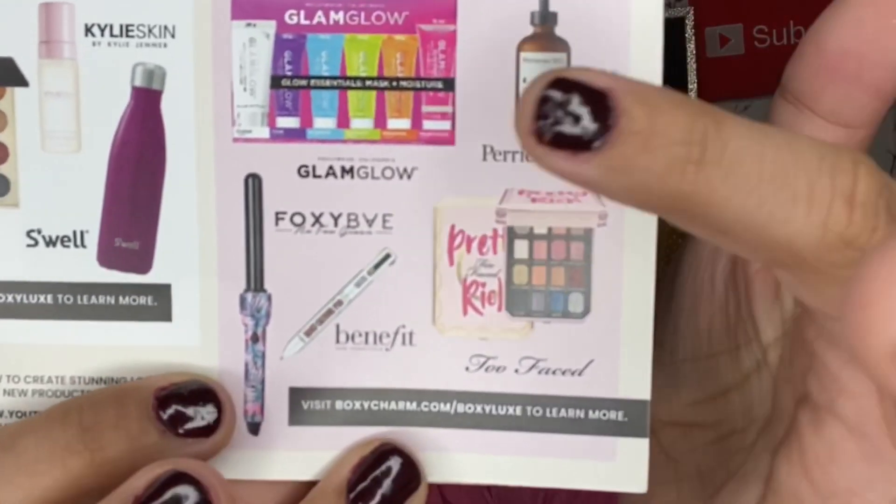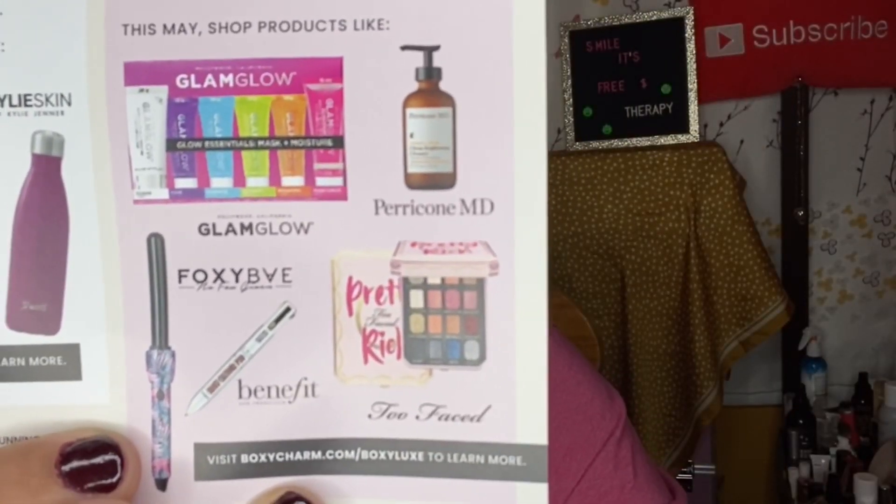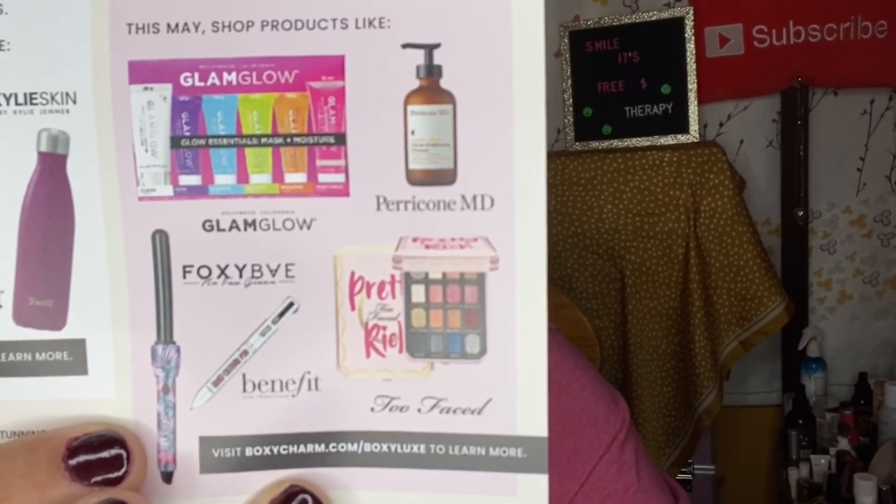On the bottom of the card it says: 'Luxify your box — get up to nine beauty and lifestyle products worth over $275 for only $49.99 every three months.' That's the Boxy Luxe, which is quarterly. It also mentions a Boxy Pop-Up Shop with deals up to 80% off starting Tuesday May 12th, with a list of products. Y'all might want to put that in your calendar because those products go so fast.